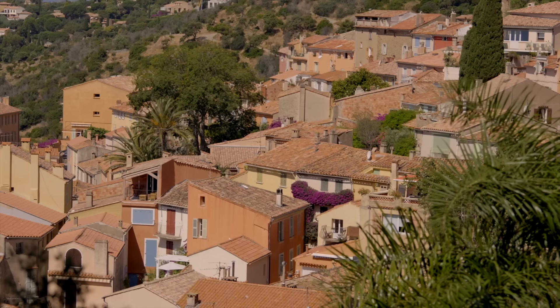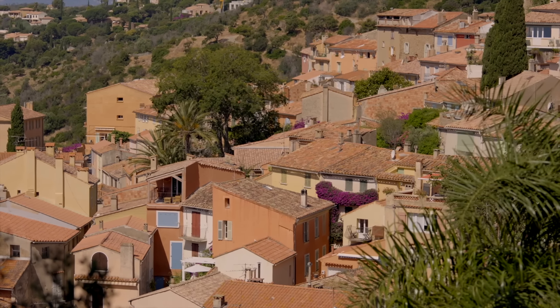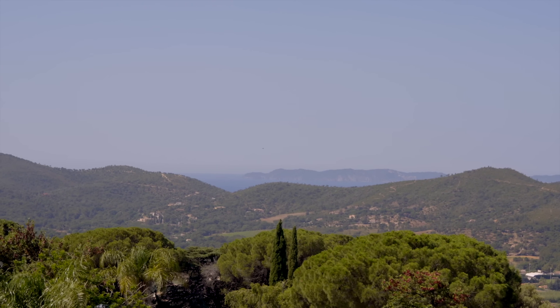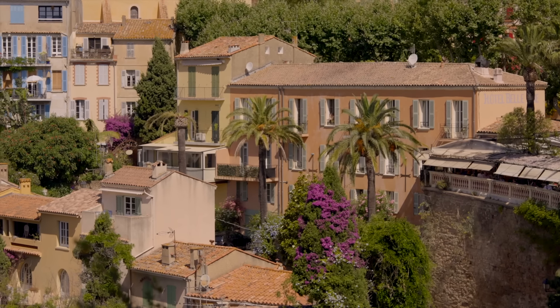Welcome to a new video exploring two very beautiful and flowery hilltop villages in the French Riviera, with views to the hills, the plains below, and the Mediterranean afar.